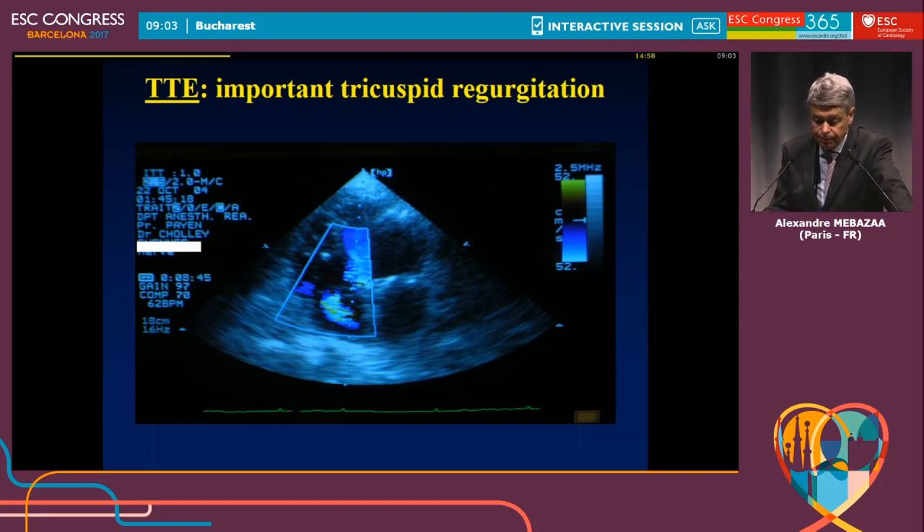Here is another case of a patient coming from the cath lab. He had a stroke, went to the cath lab to try to remove a thrombus, and after that came to the ICU in cardiogenic shock. The echo within minutes showed that the right ventricle size is as large as the left ventricle, which is totally abnormal — the right ventricle should be below 0.7 of the size of the left ventricle. Together with this enlargement, there is a huge tricuspid regurgitation explaining a large decrease in cardiac output and the cardiogenic shock. This patient had ultrafiltration and recovered very well.